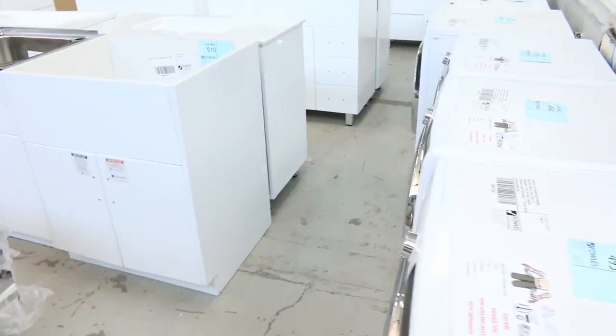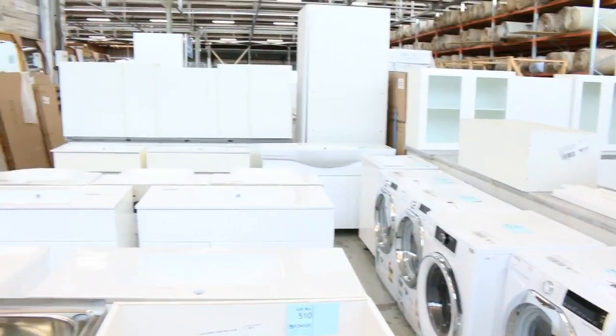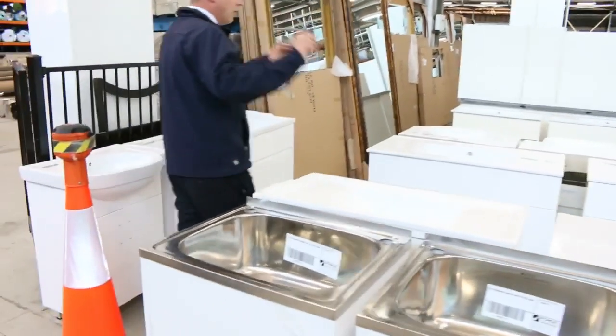Lots of front load washing machines in tomorrow. Through across we've got heaps of these beautiful front load washing machines.